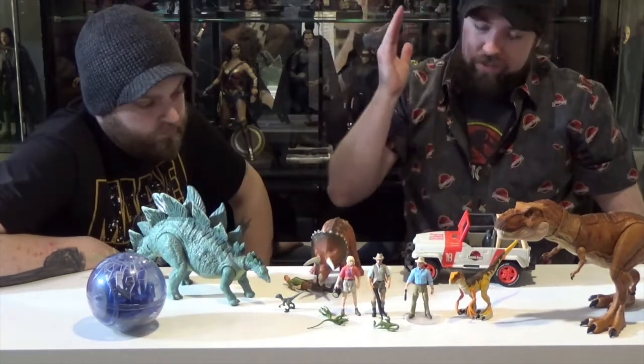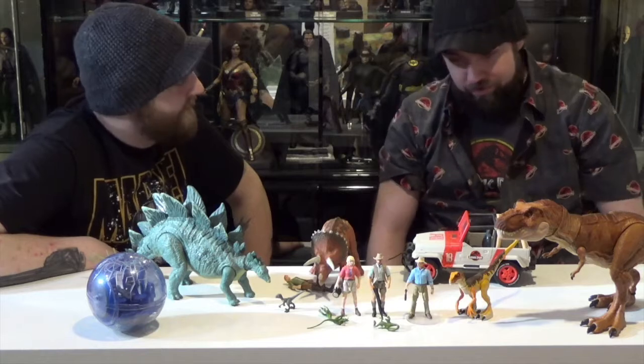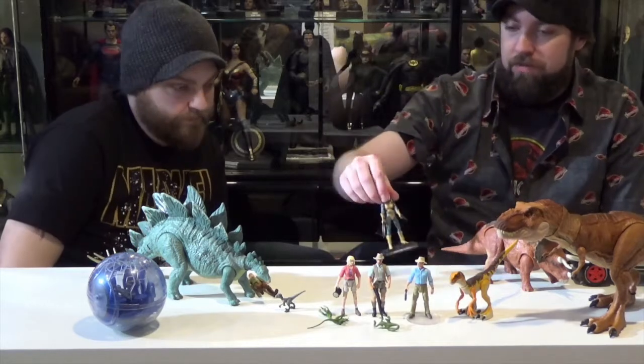These are such a step up from Jurassic World 1's figures. Those were just a travesty — I wanted no part of those. But I'm obsessed with this whole line already, so I want all of these, being a huge Jurassic Park fan.